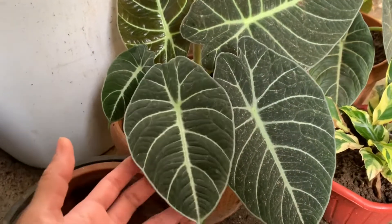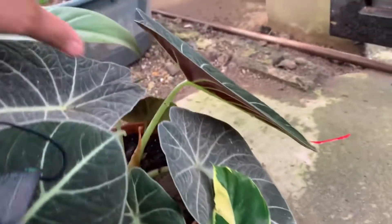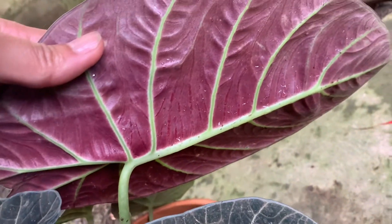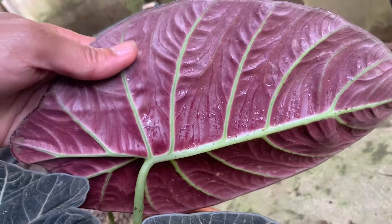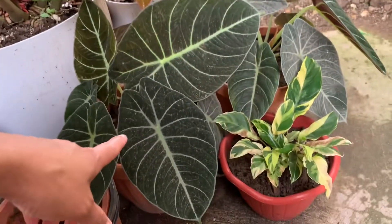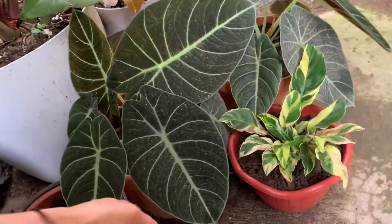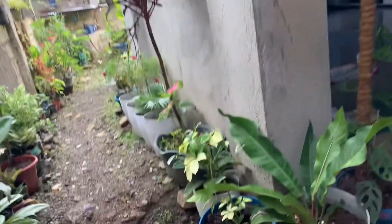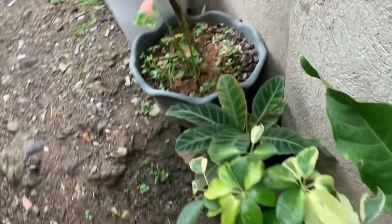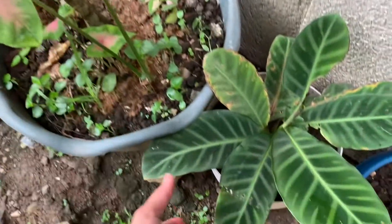Look at the back of the Black Velvet, guys. I don't know if this is the Black Velvet, but the back of the leaf is red — almost bloody red, probably. They just leave it here on the ground — well, it's not on the ground, it's in a pot. And if we go to the other side — there is an Anthurium, and this one is the Prayer Plant.